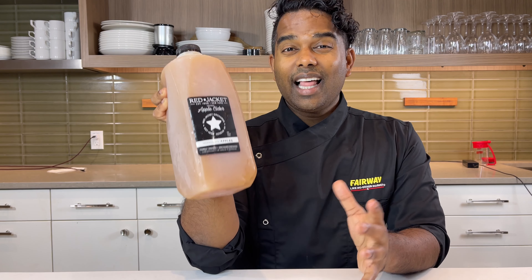A little note about Apple Cider: buy unfiltered, like Red Jacket. Cloudy juices maintain more than twice the amount of antioxidants than clarified juices. The more you know.